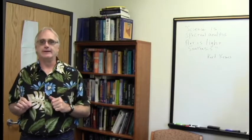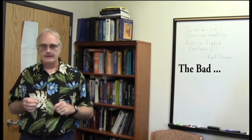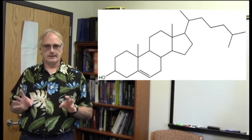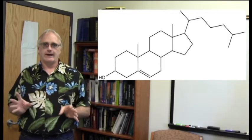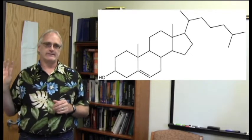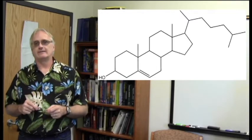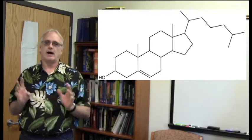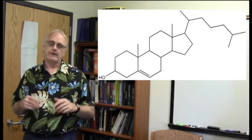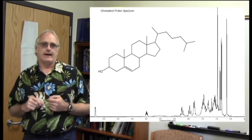Our first example of difficulty is the proton spectrum of cholesterol. It's a big steroid hormone molecule, and if you look at that structure there's a whole lot of hydrogens that are all going to have very overlapped chemical shifts. Look at all these aliphatic and cyclic hydrogens — there's only one hydrogen near an oxygen and only one hydrogen as part of the alkene. All the rest is going to pile up somewhere between one and three ppm. It's going to be a mess.